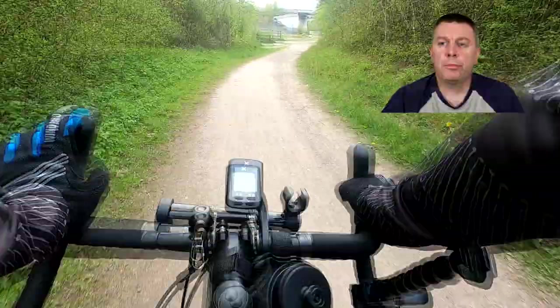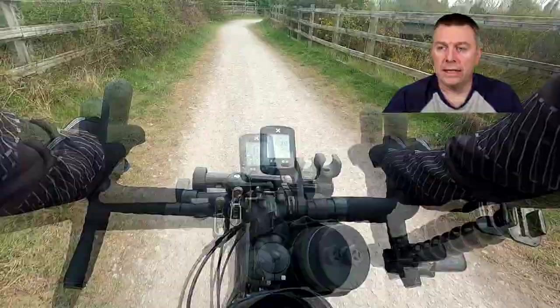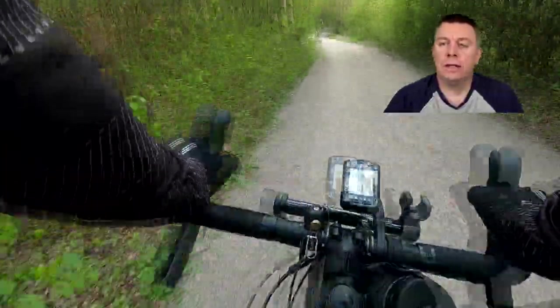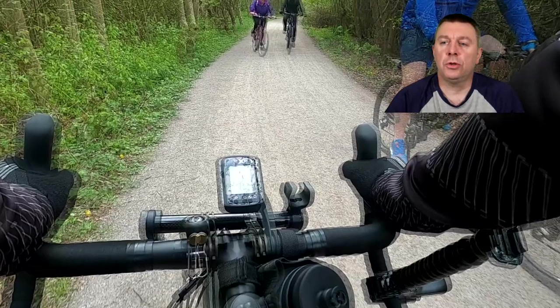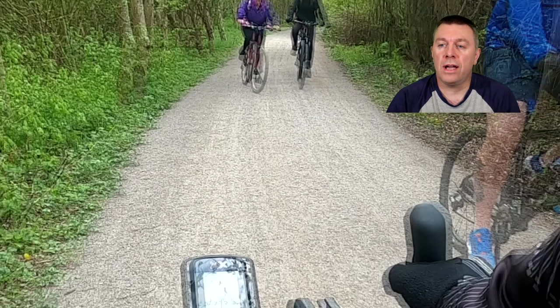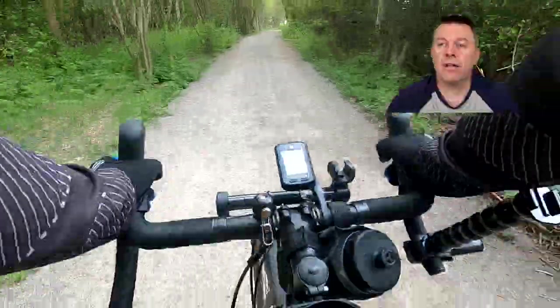Now we're approaching Staveley. We drop down and then up the hill over the old railway line, and instead of going right towards Chesterfield we're going to go left towards Staveley. Just as we approach here, these two people — you can see that the lady on the left has got a wheel tucked towards the right and there's a bit of an accident, so I just stop, make sure everybody's okay, no bones broken, nothing broken at all, so I'll carry on.